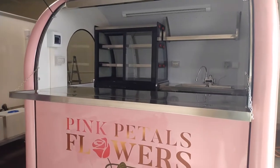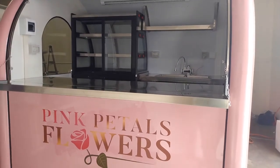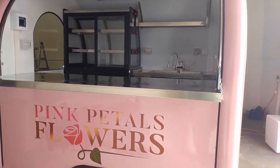You got the wide open serving area, a display flower fridge in the back, and a dual sink.